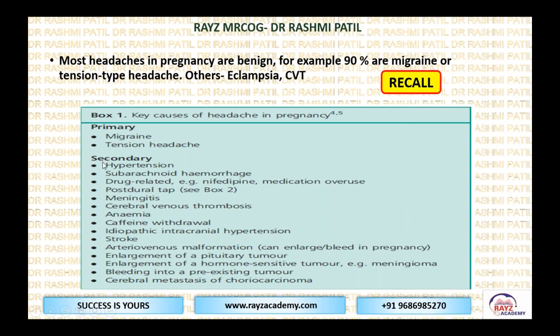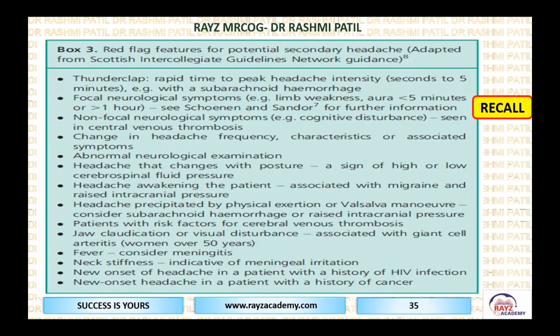Up to stroke and idiopathic intracranial hypertension, these can come as EMQs or sometimes even SBAs. 90% of headaches are the primary ones — migraine and tension-type.